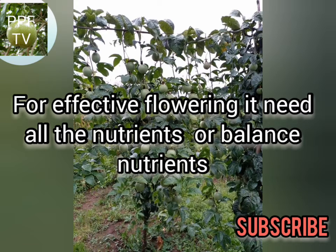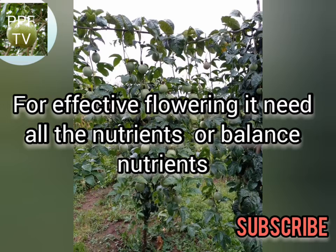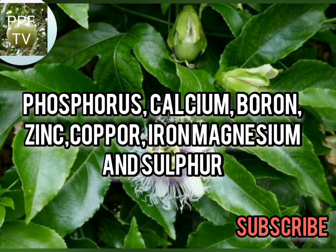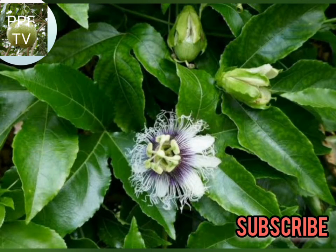For effective flowering of passion fruit, it needs balanced nutrients. A fertilizer should contain the following: phosphorus, calcium, boron, zinc, copper, magnesium, iron, and sulfur — these are the most important.